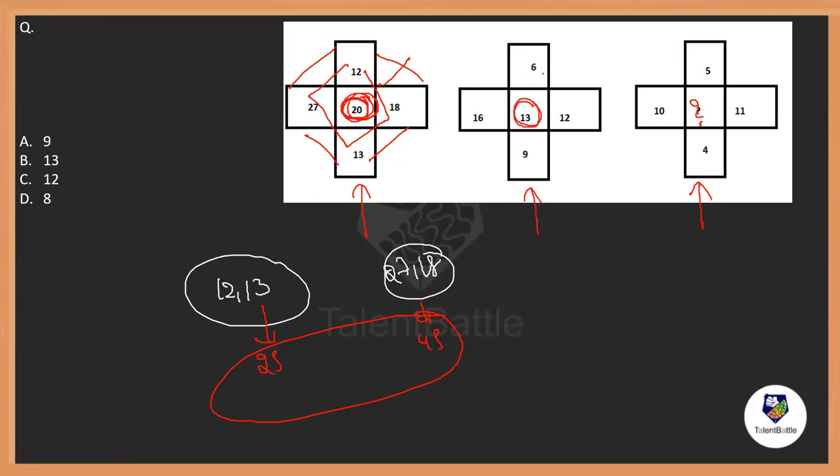To confirm, I'll cross-check with the second set: 6 plus 9 and 16 plus 12. The difference between these two should equal 13. So 6 plus 9 is 15, and 16 plus 12 is 28. The difference between 28 and 15 is 13 — satisfied! So for the question mark: 5 plus 4 is 9, and 10 plus 11 is 21. The difference between 21 and 9 is 12. The answer is option C.